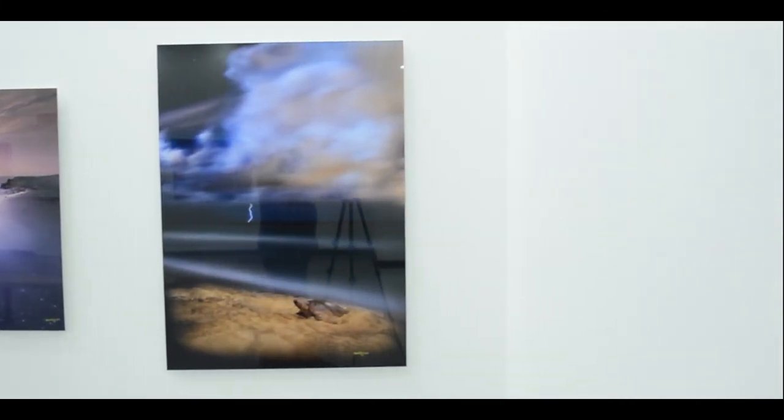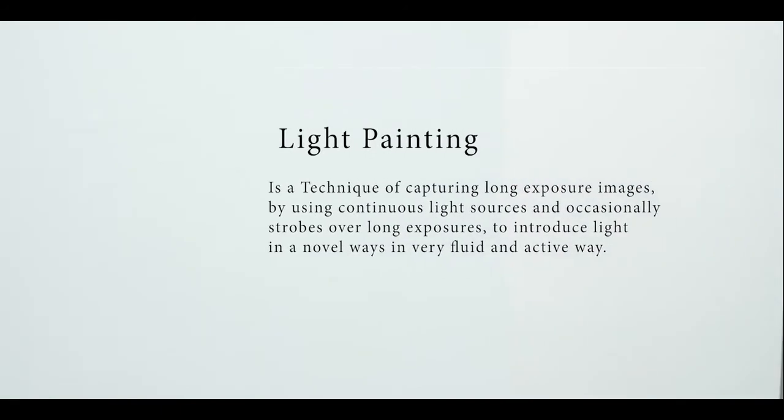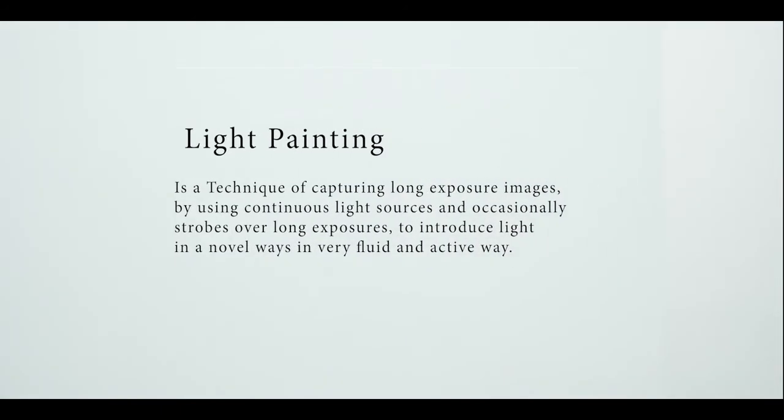Light painting is a technique of capturing long exposure images, using continuous light sources and occasionally strobes over these long exposures to introduce light in really novel ways, in a very fluid and active way.